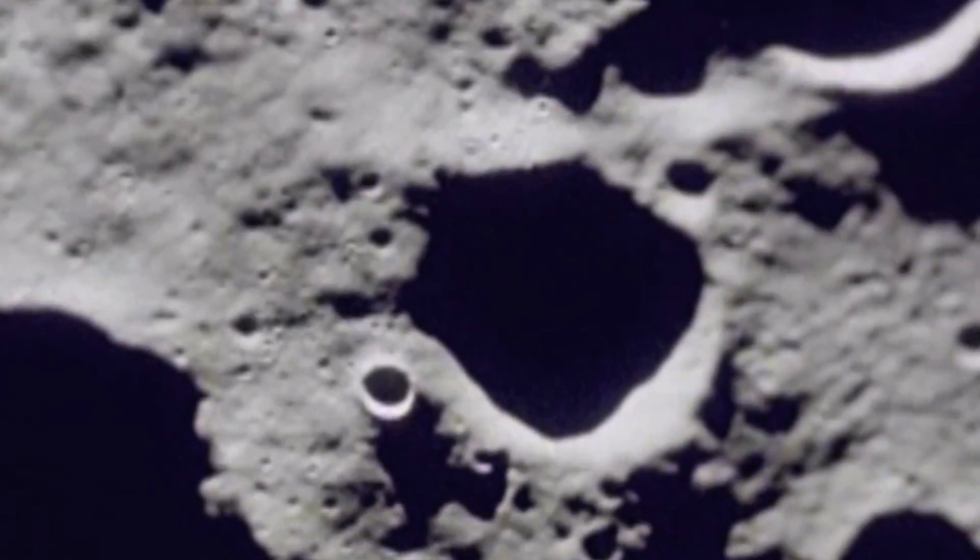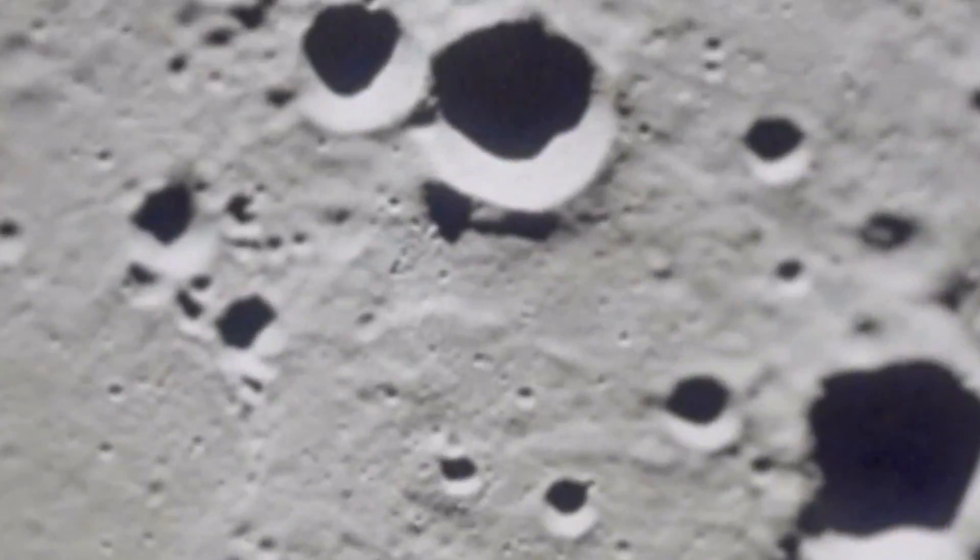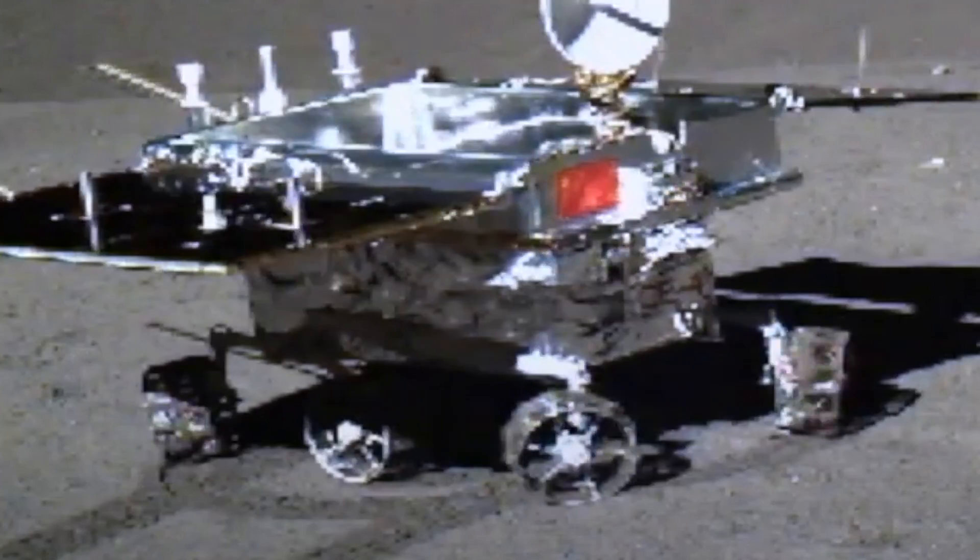Its lander and rover, called U-2-2, took new pictures of the lunar surface. The Chinese Lunar Exploration Program has created a database of the new images that were captured during the mission.